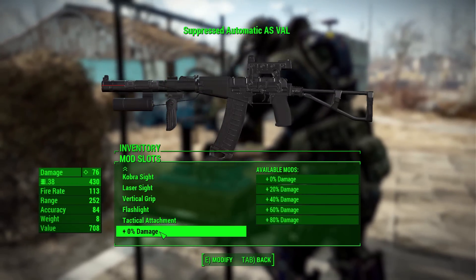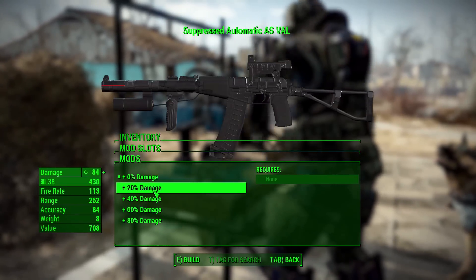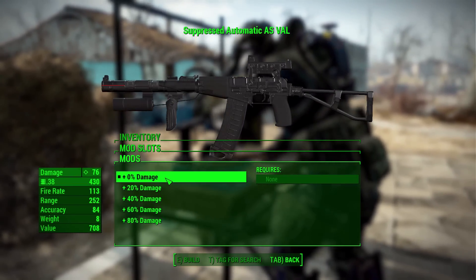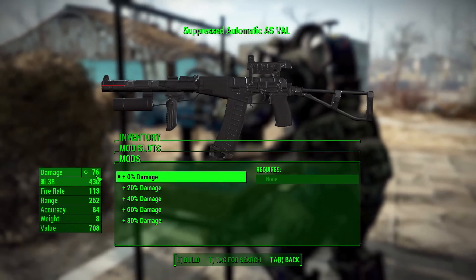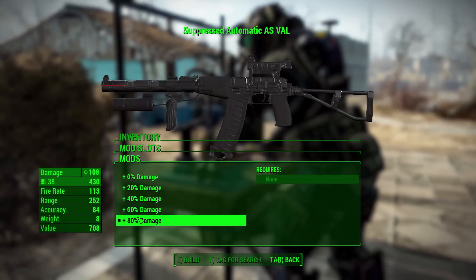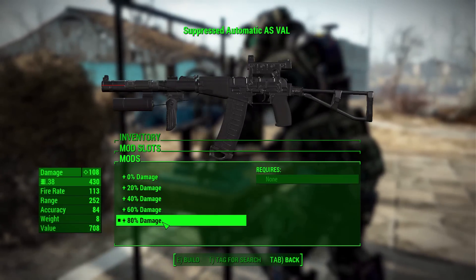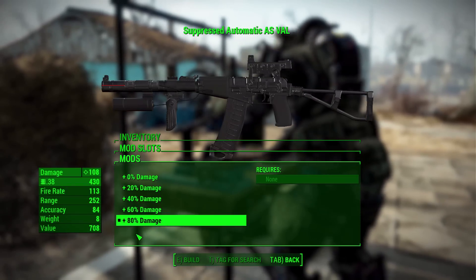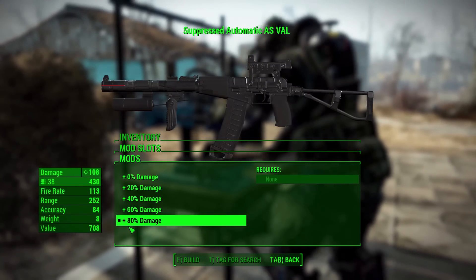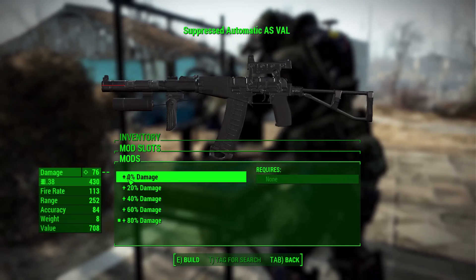The final attachment is a damage multiplier that requires no crafting requirements. It's a bit questionable in design, but without it the gun can only reach 76 damage, and even with it you're only getting around 108. It's not ideal and hopefully gets replaced by something more organic in the future, but for now having more damage is better than less.